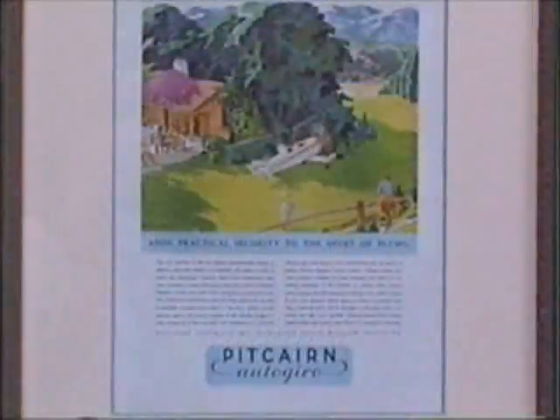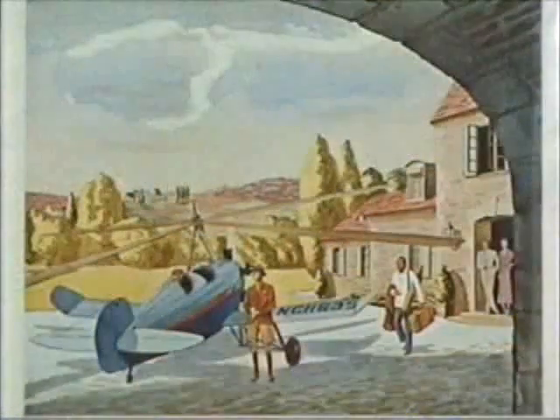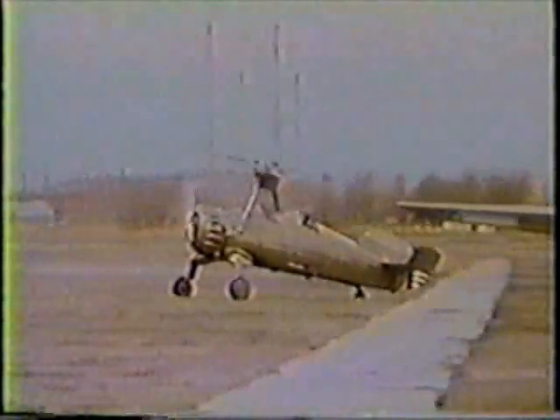Cierva designed a control system that allowed the rotor blades to control the direction of flight, and Pitcairn patented the American rights. During the 1930s, Pitcairn's name became synonymous with autogiros. But this was during the Great Depression, and autogiros became toys for the rich because they weren't very practical. New airplanes could do almost everything the autogiro could do, only faster and cheaper.